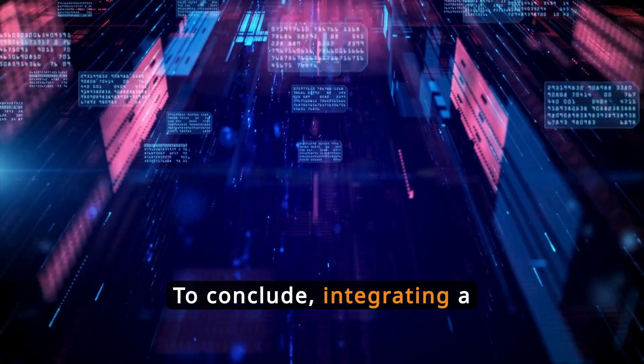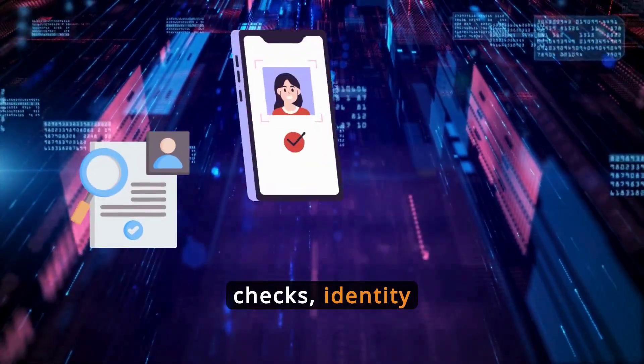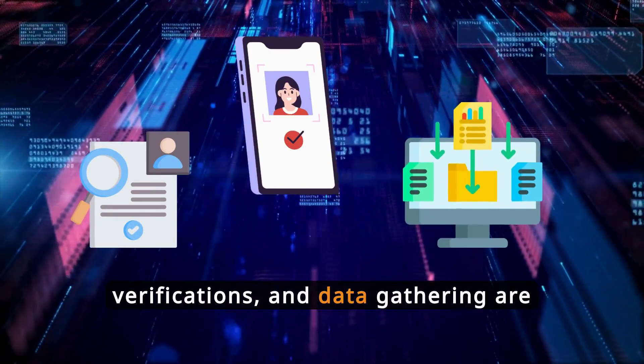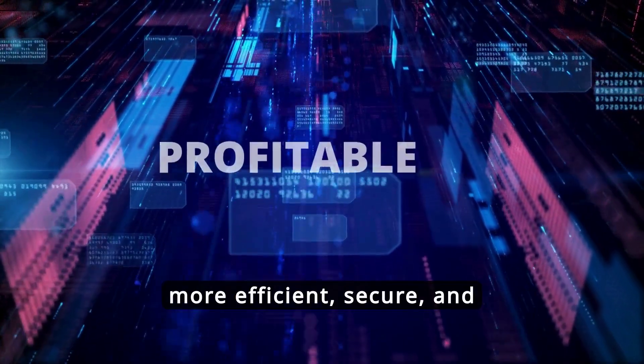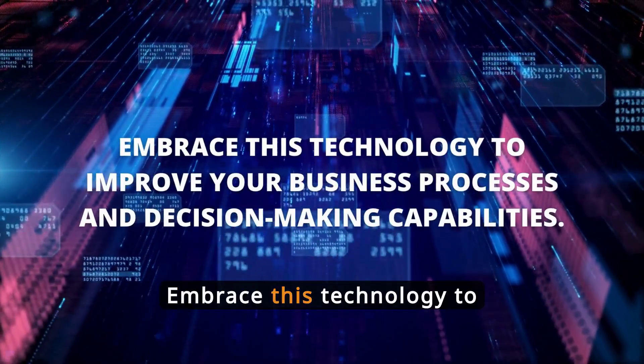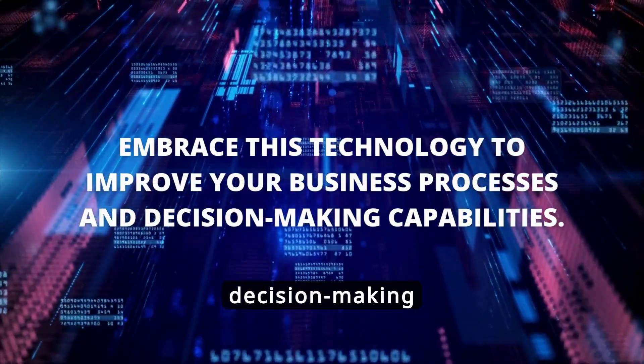To conclude, integrating a background check API can significantly enhance how background checks, identity verifications, and data gathering are conducted across different sectors, making operations more efficient, secure, and profitable. Embrace this technology to improve your business processes and decision-making capabilities.